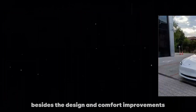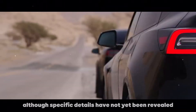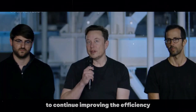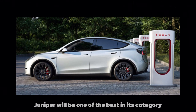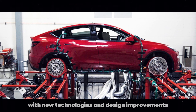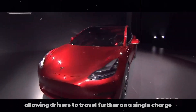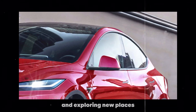Besides the design and comfort improvements, the Model Y Juniper will also bring news in terms of performance. Although specific details have not yet been revealed, we can expect Tesla to continue improving the efficiency and power of the Model Y. Tesla is also constantly working to improve the range of its vehicles, and it's likely that the Model Y Juniper will have an even greater range, allowing drivers to travel further on a single charge — great news for those who love hitting the road.